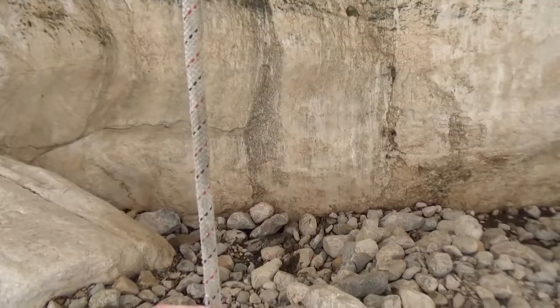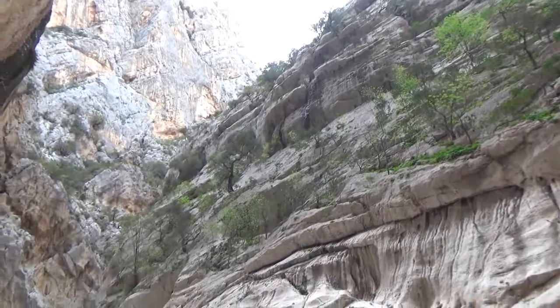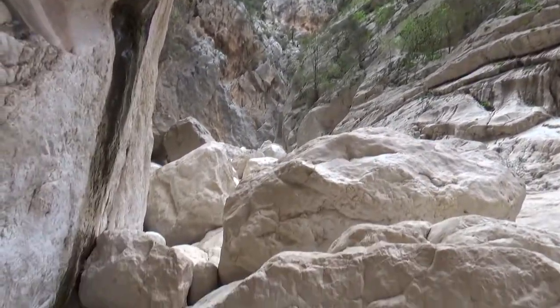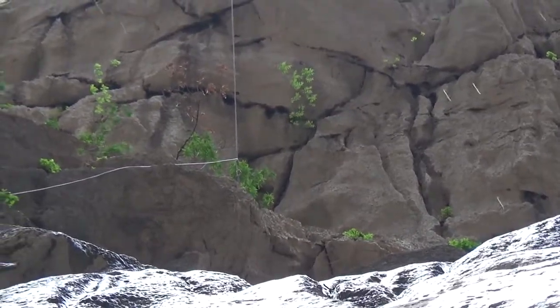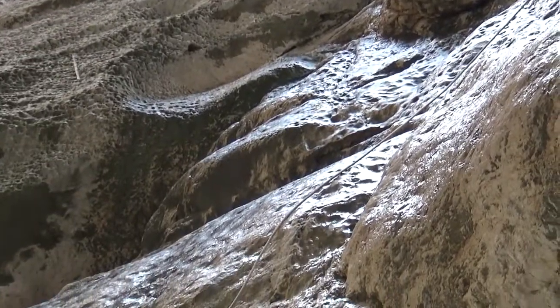Naturally, I don't have much common sense, so I went in to explore. Time to head back before this thing fills with water or the rocks get slippery.